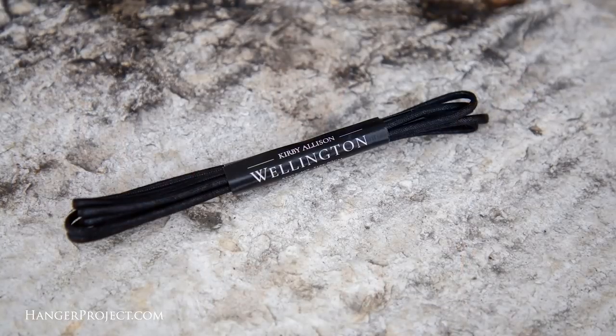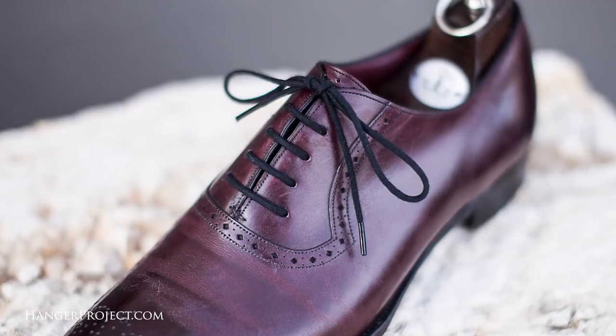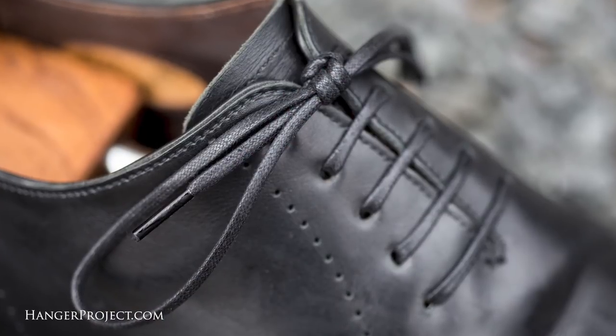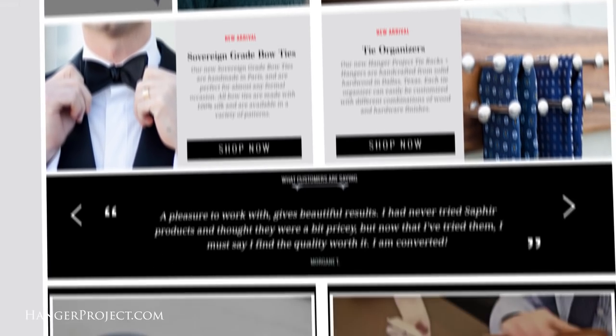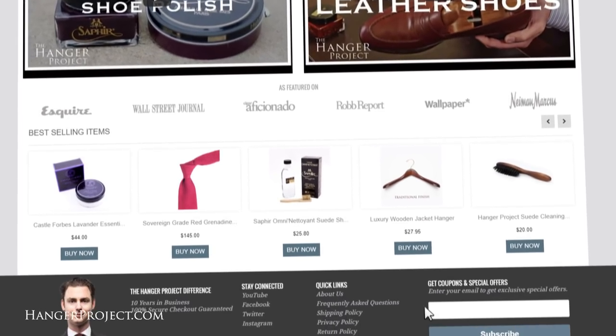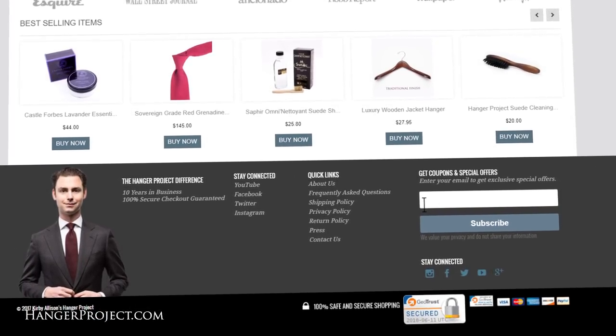Thank you for all your comments and questions that you've posted on our YouTube channel. After reading them all and answering as many as possible, I've selected five to feature in today's Q&A video. Each of these individuals will receive a complimentary pair of our Wellington shoelaces as a token of our appreciation. If you're interested in any of the products discussed, please visit hangerproject.com where we've curated the finest collection of luxury garment care and shoe care accessories in the world.